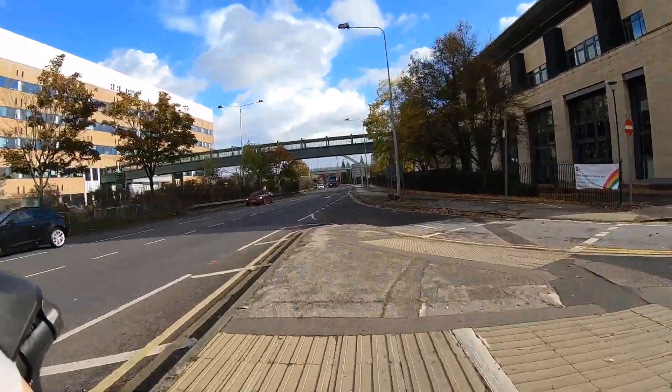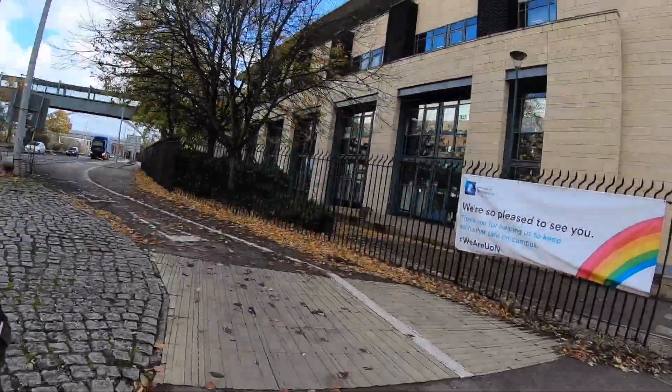There are lots of side streets or entrances or exits to cross, which aren't too busy, but the angles are really awkward.